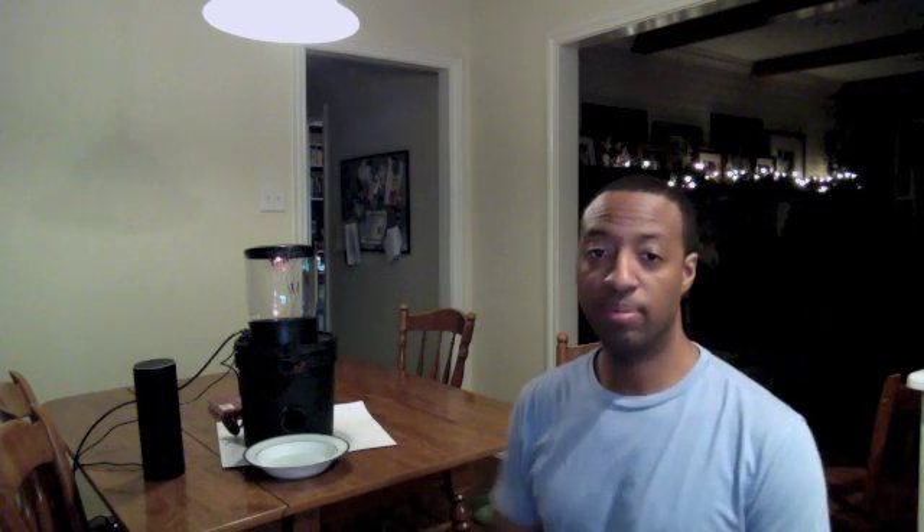First, let's start with the very simple scenario where you can feed the cat. Alexa, ask cat feeder to feed my cat four ounces.